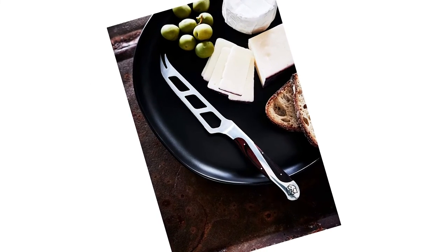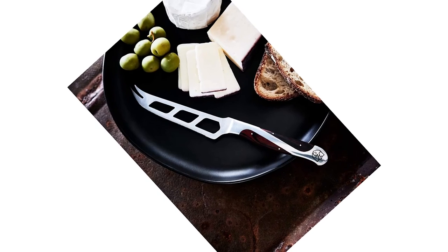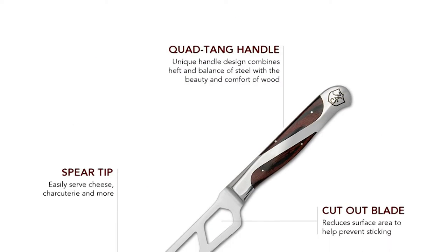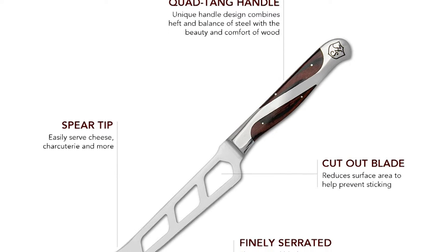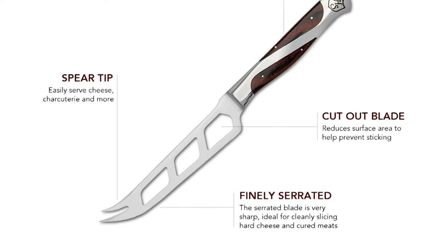Hammer Stall knives are coveted for their razor-sharp cutting edge, hand-forged quality and quad-tang design. Each blade is precisely measured by laser for a world-class cutting edge. The blades are then sharpened to a 20-degree bevel angle. This ensures that every single cut is clean, even, and easy.